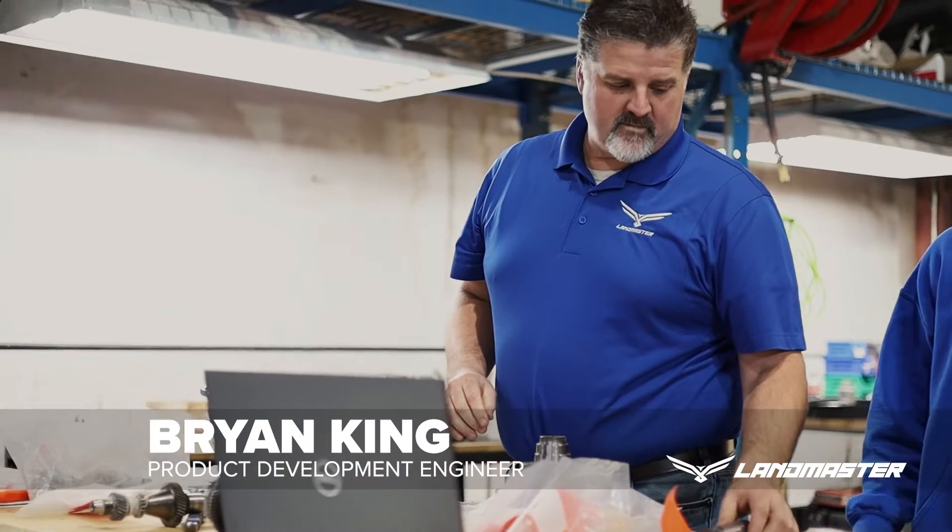My name is Brian King and I'm a product development engineer. I have been at American Landmaster around 21 years.